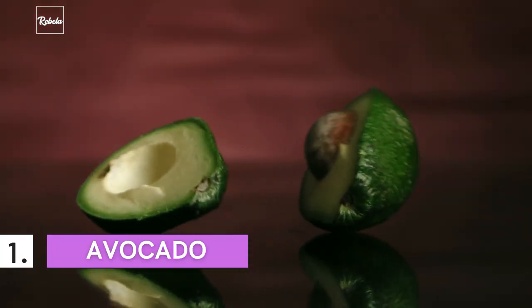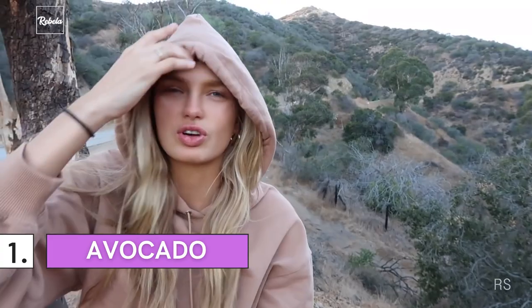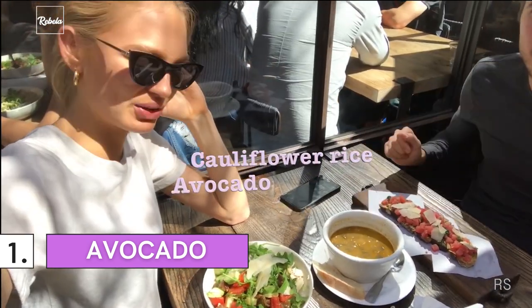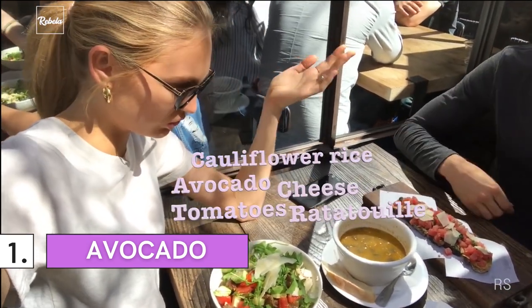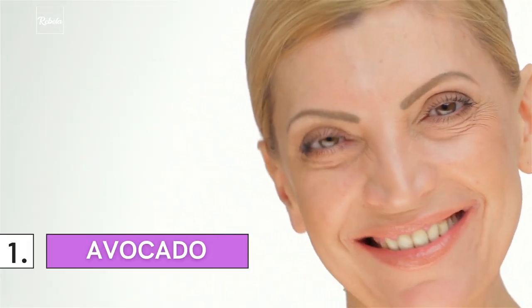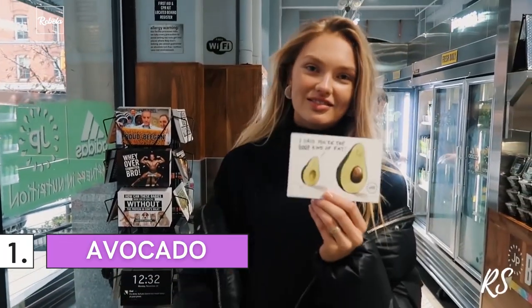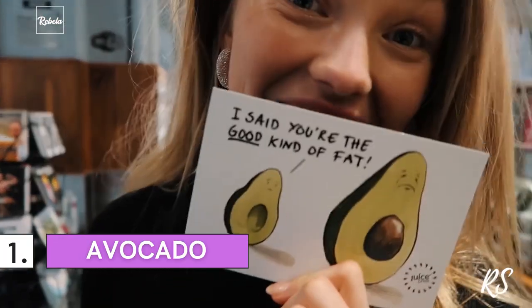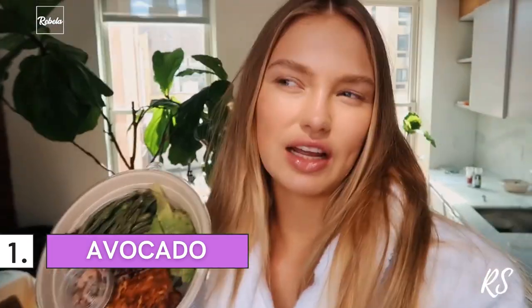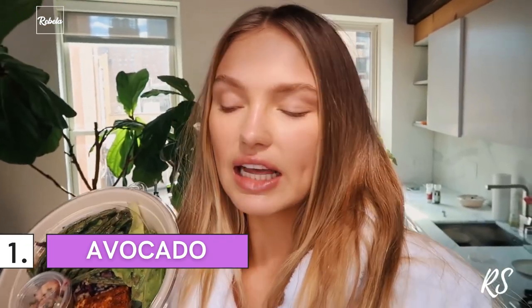Number 1: Avocado. Apart from applying sunscreen whenever you leave the house, avocados are also great at helping to prevent sun-related skin damage. That's just one of the many reasons they're used so often in products like masks. Avocados are rich in monounsaturated fat as well as antioxidants, lutein, and zeaxanthin. These elements are responsible for protecting your skin while also improving your skin tone.